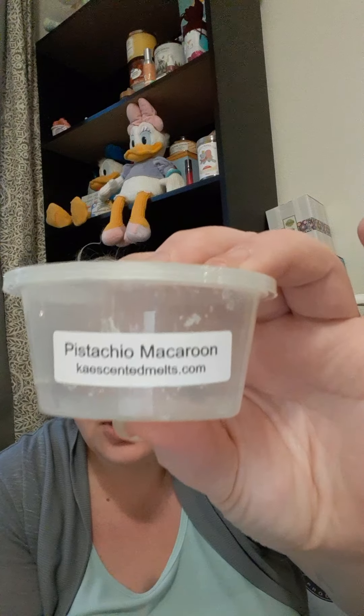We have her Pistachio Macaroon — this is more of that cherried type pistachio macaroon, but it was really good. I love pistachio in every aspect. I would repurchase that too. Then she sent me a sample of Bonfire Bliss — I typically don't do those type scents, but this one was actually really nice and very very strong.